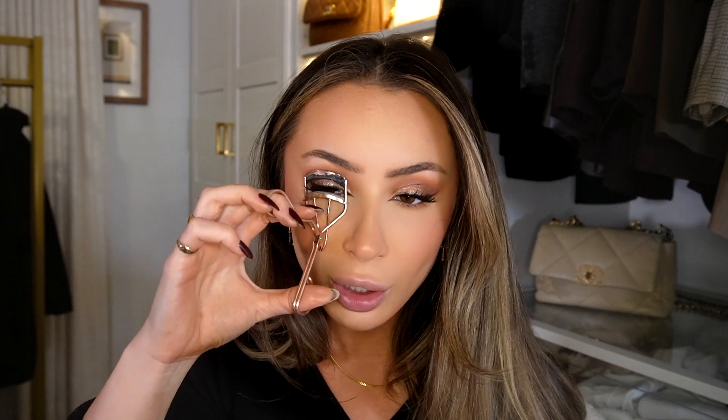For blush, I'm going in with the Patrick Ta palette, picking up a really pink shade. I literally use the same brush for everything — these are very pigmented so be careful. I want to look like I've been playing in the snow. Now I'm going to curl my lashes.